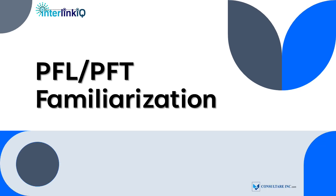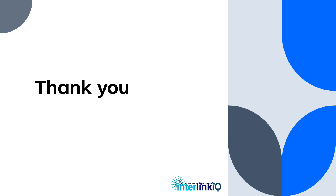We've covered a comprehensive overview of the processes, guidelines, and expectations that are critical to maintaining quality, safety, and compliance in our operations. As you go forward, feel free to review the training materials, reach out to your supervisors and to us at interlinkaq.com for further clarification, and continue familiarizing yourself with the procedures we've outlined today.